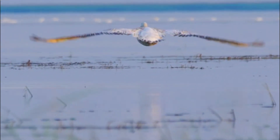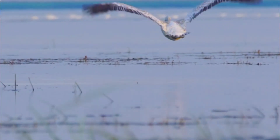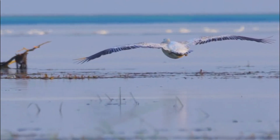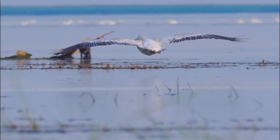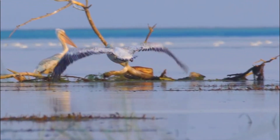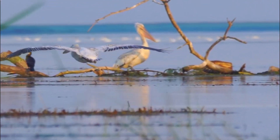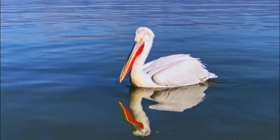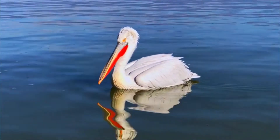Number 2: Size. Dalmatian pelicans are among the largest pelican species and are one of the heaviest flying birds in the world. They can have a wingspan of around 2.8 to 3.5 meters (9 to 11.5 feet), and can weigh between 10 to 15 kilograms (22 to 33 pounds).